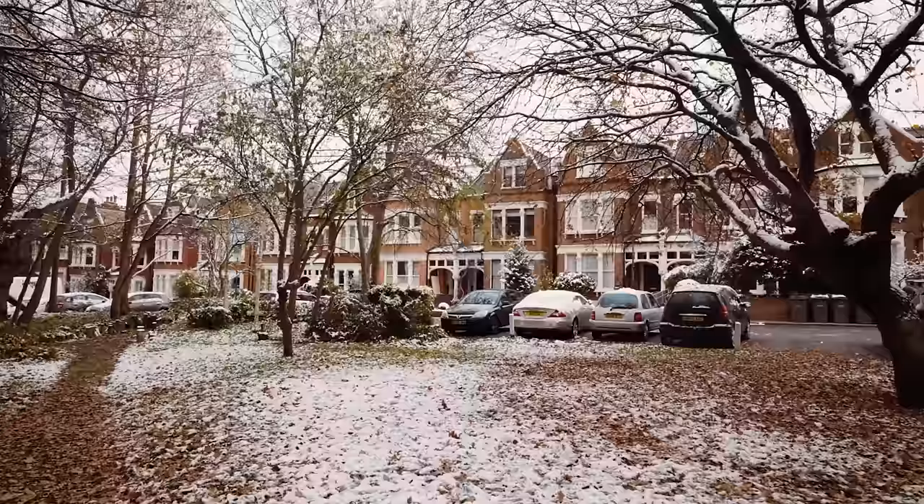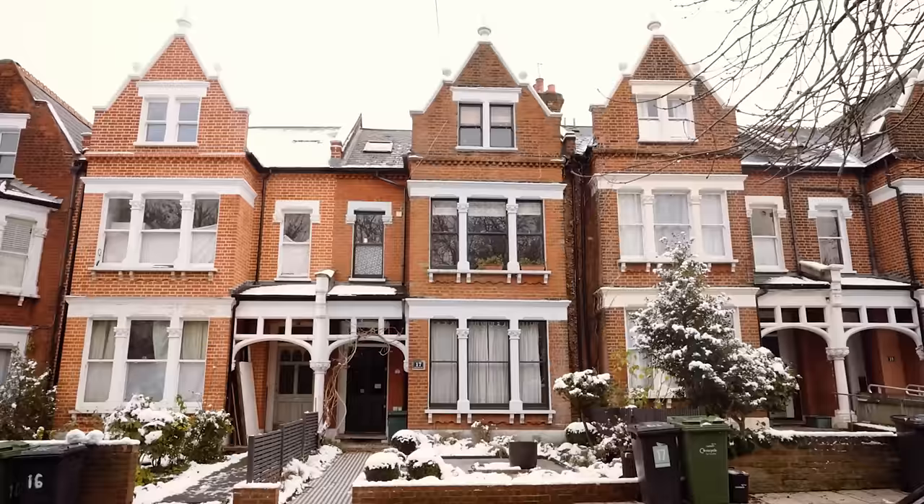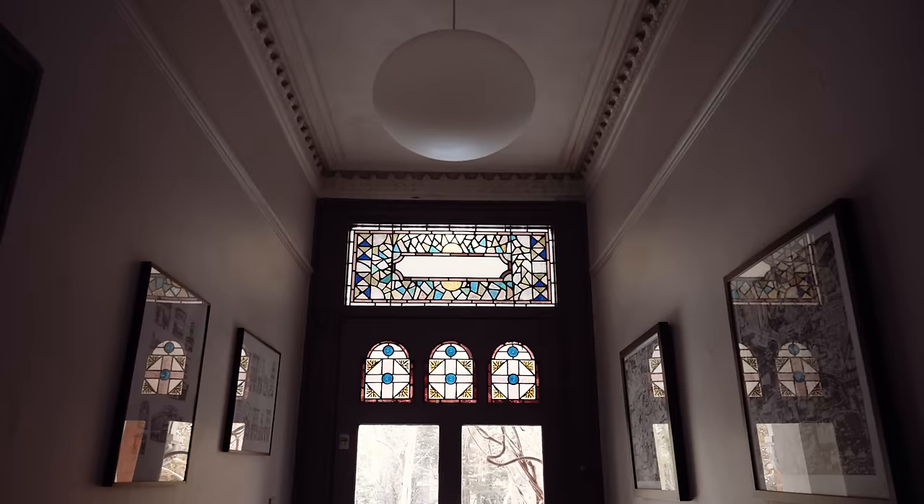This handsome, immaculately presented six-bedroom house is located on a private no-through road, set back from Brixton Hill, behind communal gardens with mature trees. Black and white checkerboard tiles lead through the private front garden.